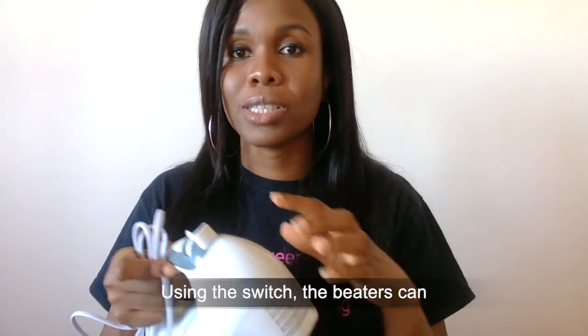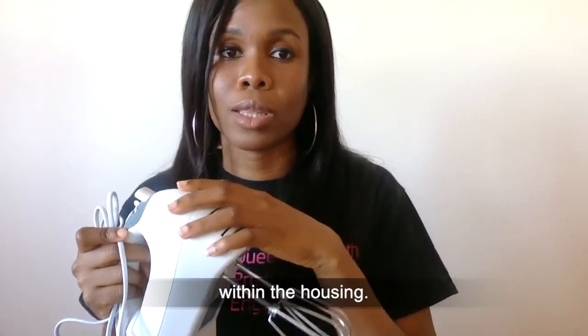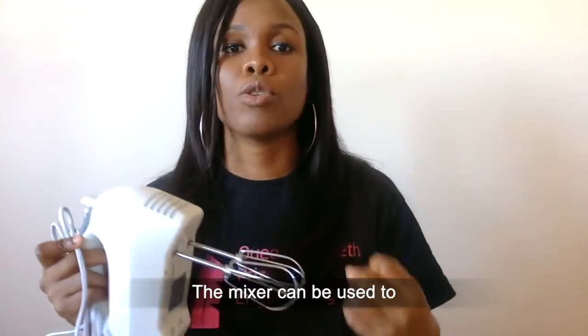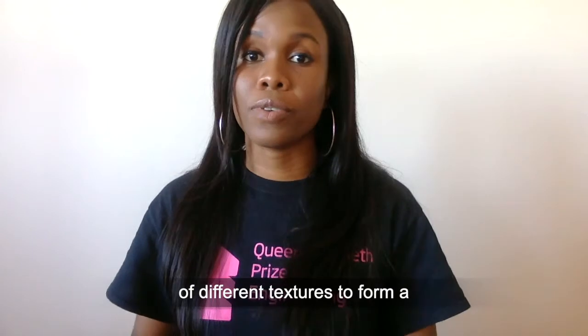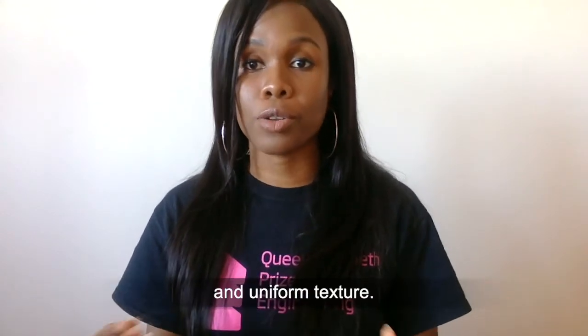Using the switch, the beaters can be made to rotate faster or slower with the help of gears within the housing. The mixer can be used to combine ingredients of different textures to form a homogeneous mixture with a smooth and uniform texture.